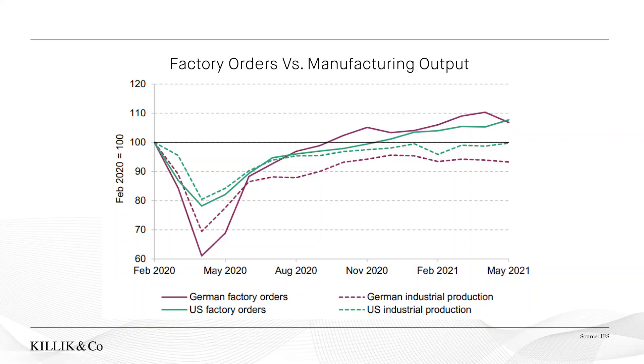We're also seeing a mismatch between supply and demand. This chart shows factory orders versus manufacturing output for the US and Germany. The solid green line shows factory orders, representing demand — it fell heavily during the first lockdown but has recovered strongly and is now above pre-pandemic levels. Manufacturing output, representing supply, didn't fall as much but has recovered more slowly and is still below pre-pandemic levels. So a big rise in demand without a corresponding rise in supply is leading to inflation.